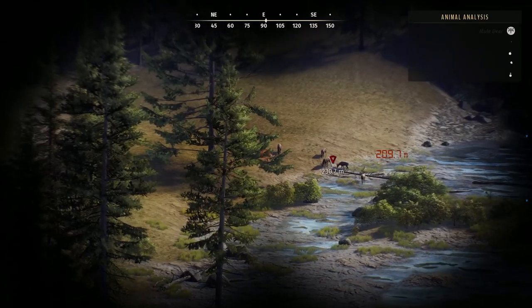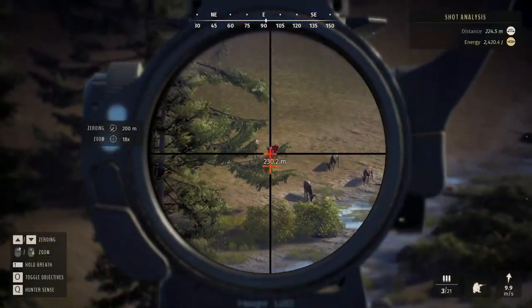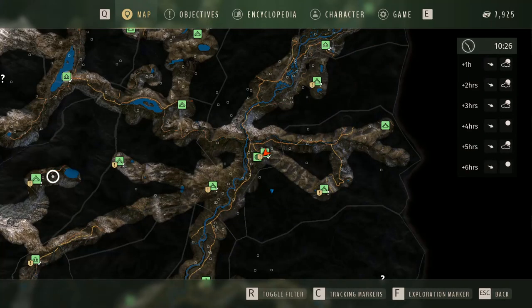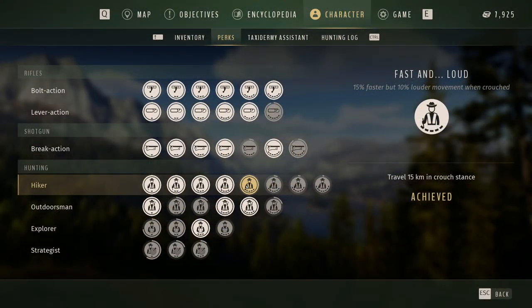We have some muleys and they seem to be spotting properly, from what I can tell. Let's take a muley down with the 7mm and this beautiful scope that I am absolutely loving. Let's see if we can get a little bit of a better angle. Well, I didn't expect that to happen — I am a klutz. It put me all the way back here. Are you kidding? I was all the way up there. Back we go. The good news is they're right here. I just unlocked a perk — Fast and Loud — under Hunting/Hiker: 15% faster but 10% louder movement when crouched. I traveled 15 kilometers in a crouch stance. So 15% faster movement when crouched, but louder. There's good and bad about that — very interesting.